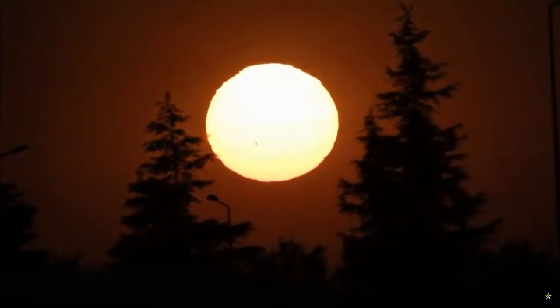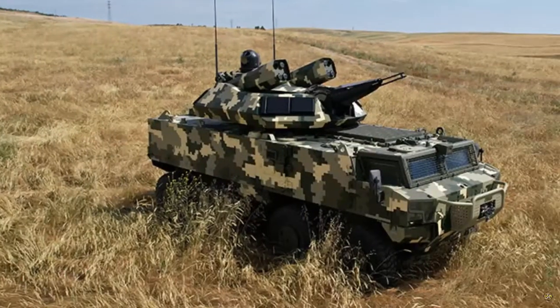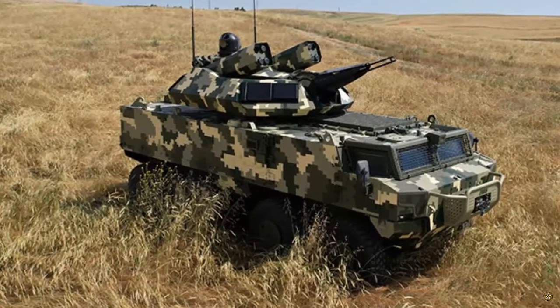Rocketson has completed prototype production and the system is now ready for mass production. With a high domestic and national content ratio, it is preparing to enter the inventory of both domestic and friendly allied countries, offering strong cost-effectiveness.